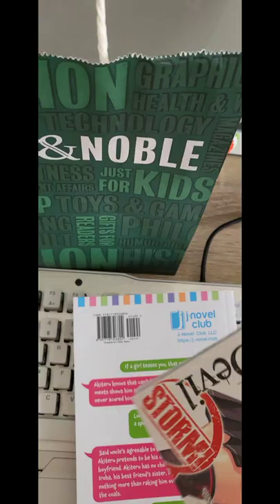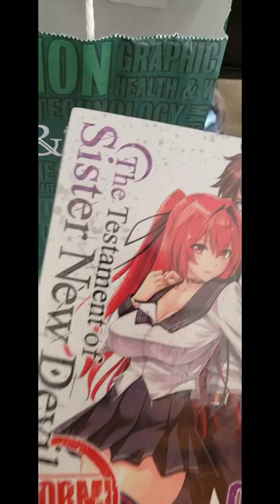The next one I bought is an actual manga — it's The Testament of the Sister New Devil. It's still in plastic because, as you can see on the back, it is for mature audiences only. But yeah, that's all I got, thank you guys for watching, see you in the next one!